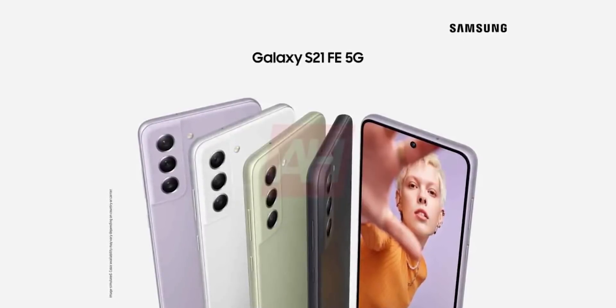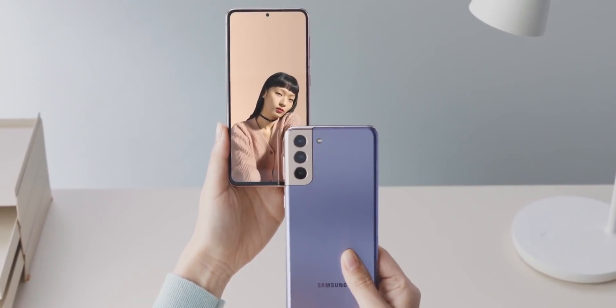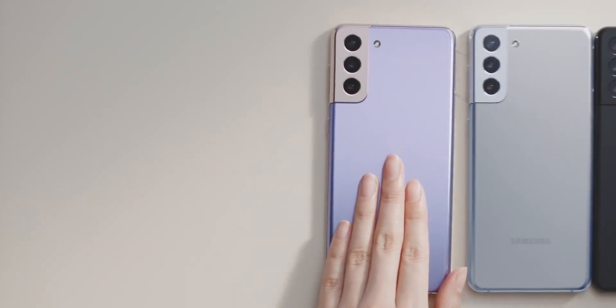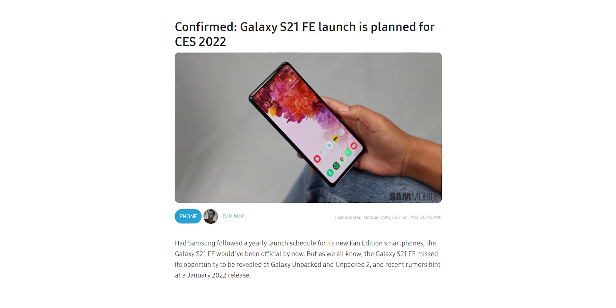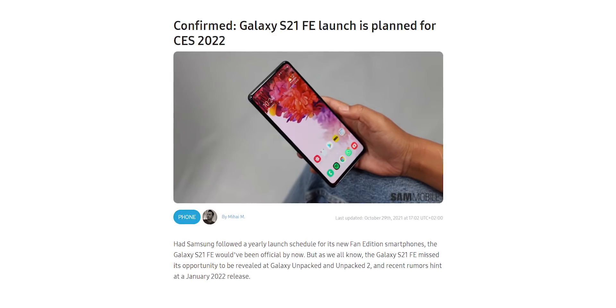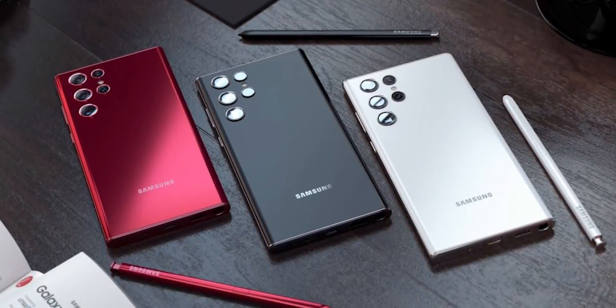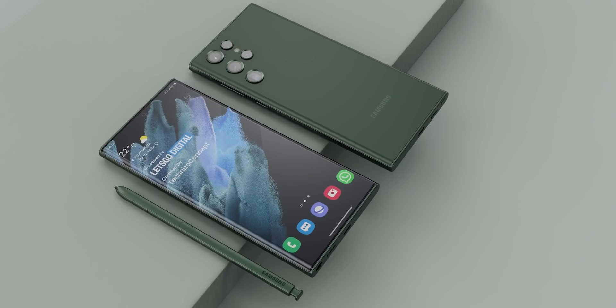We also have information about the S21 FE's launch event. A few days ago we got information that Samsung is planning to launch the S21 FE on January 11th, but according to Sammobile, Samsung will instead launch it a few days earlier at Consumer Electronics Show, which is scheduled to take place from January 5th to January 8th. It's worth mentioning that nothing can be etched in stone until we see how the chip shortage situation unfolds over the next few months.